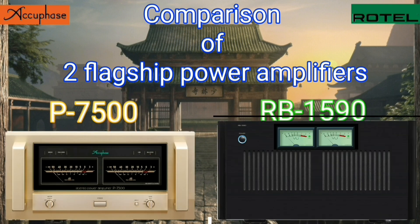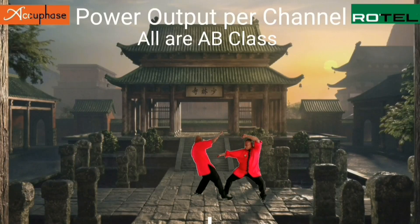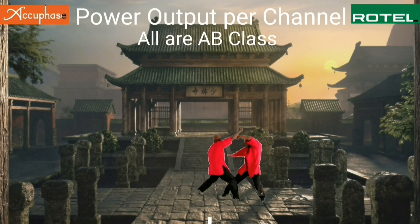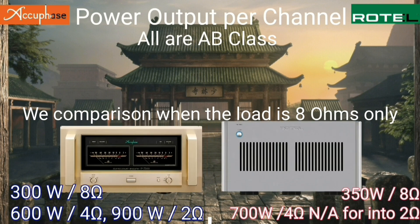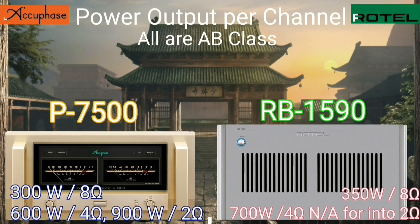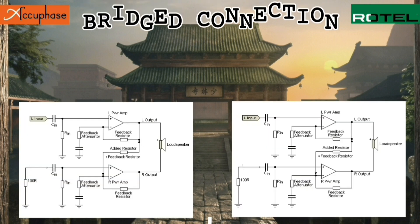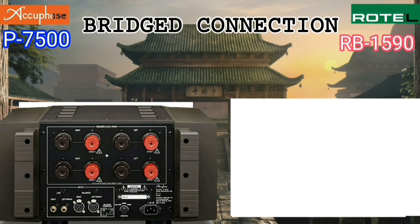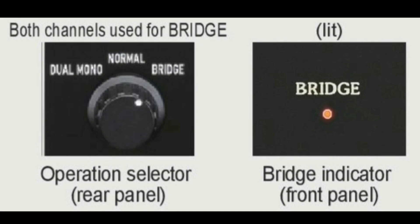These two amplifiers are world-class. They have almost the same power — the Acubase at 300 watts per channel and the Rotel at 350 watts per channel into 8 ohms. The Acubase B7500 can also be used in bridge connection mode, a facility not available on the Rotel.